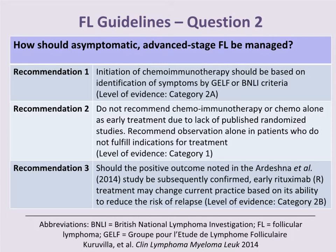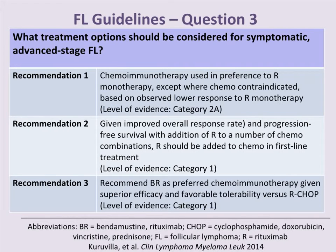For asymptomatic advanced-stage follicular lymphoma, the initiation of chemoimmunotherapy should be based on identification of symptoms by the GELF or BNLI criteria, a Category 2A recommendation. We do not recommend chemoimmunotherapy or chemotherapy alone as early treatment due to lack of published randomized studies — Category 1 evidence. Should positive outcomes be noted in the Ardeshna 2014 trial looking at early rituximab intervention, this may change current practice by reducing the risk of relapse; the evidence level remains 2B.